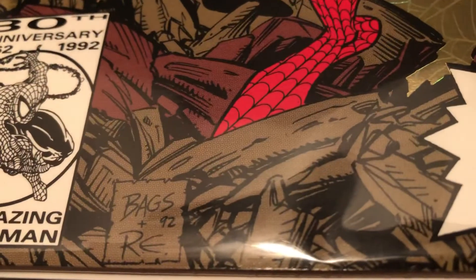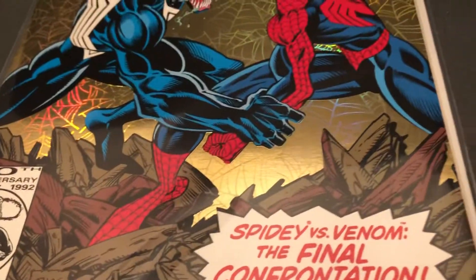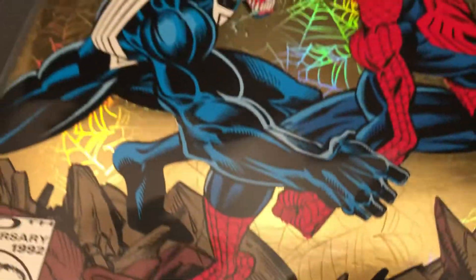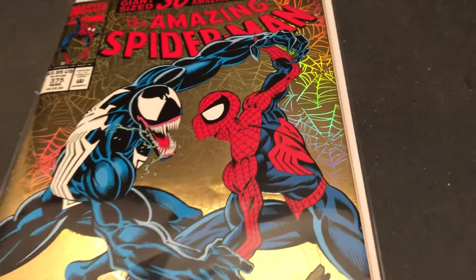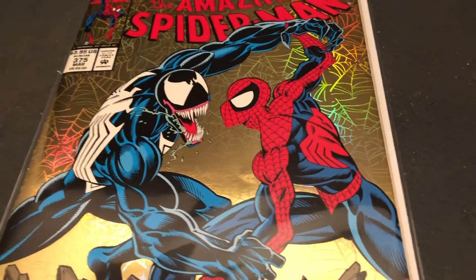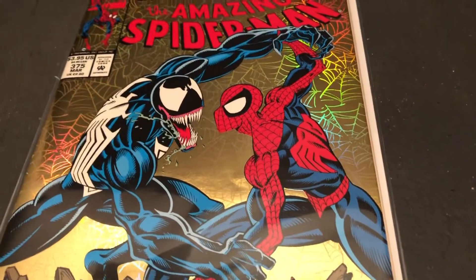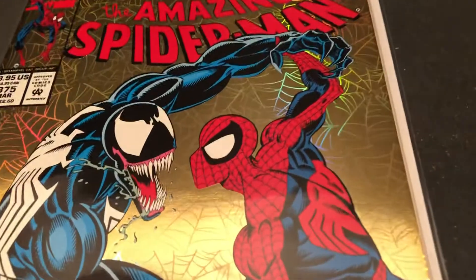This is by Mark Bagley, Randy Emberlin — inker. Look at the foot! So after Todd McFarlane, we had Mark Bagley and then Eric Larson, who kind of carried on the new look the way they did Spider-Man.